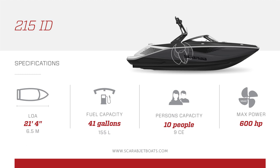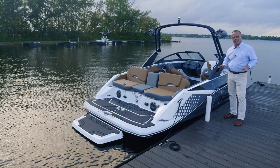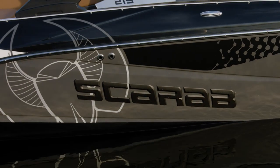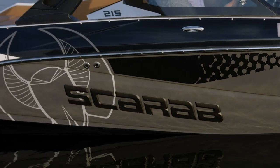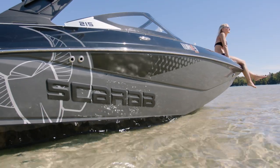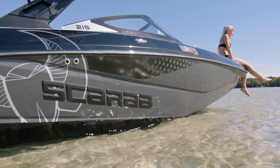This boat in particular is loaded with features. It's got a lot of options on it, has a great layout, and you're going to love this boat. For 2022, the Scarab 215 has a whole new outlook on the sides of the boat. You can see the graphics jump out on the water, totally identifiable of the Scarab name.